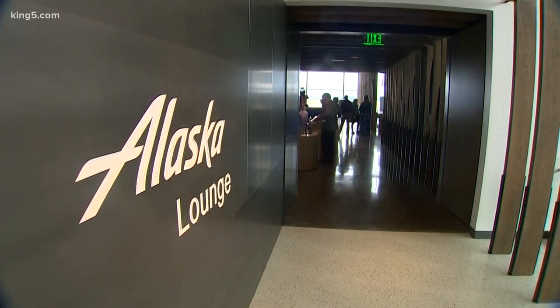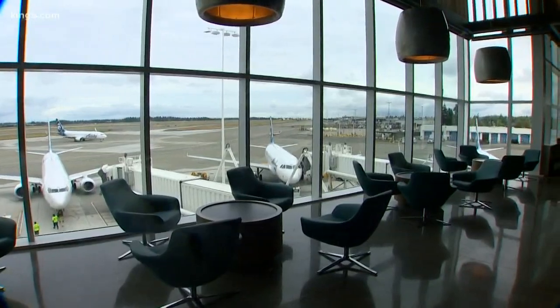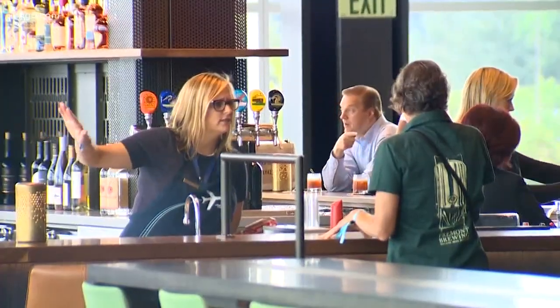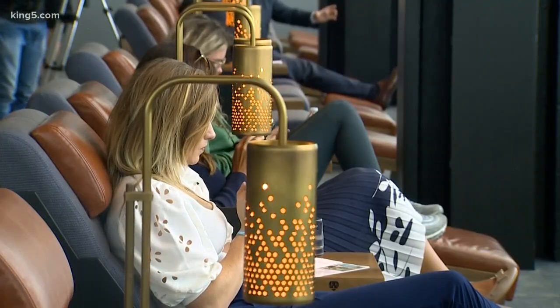And up there, you can see another part of this: a mega lounge, nearly 16,000 square feet. Not just for the airline's best customers, but anybody with a first-class ticket, or with the company's credit card, you can put down 25 bucks.